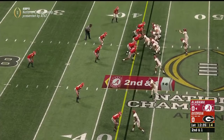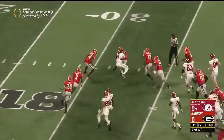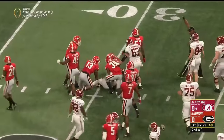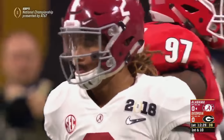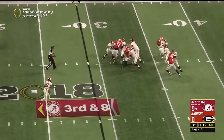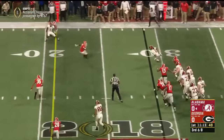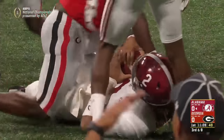Roquan Smith, the leader of the defense. Hurts on a design run — this is what he does best — muscles into the secondary. Then it's just a quarterback power play: straight back, escapes, makes a cut, and Jalen Hurts again gets a first down in the red zone.